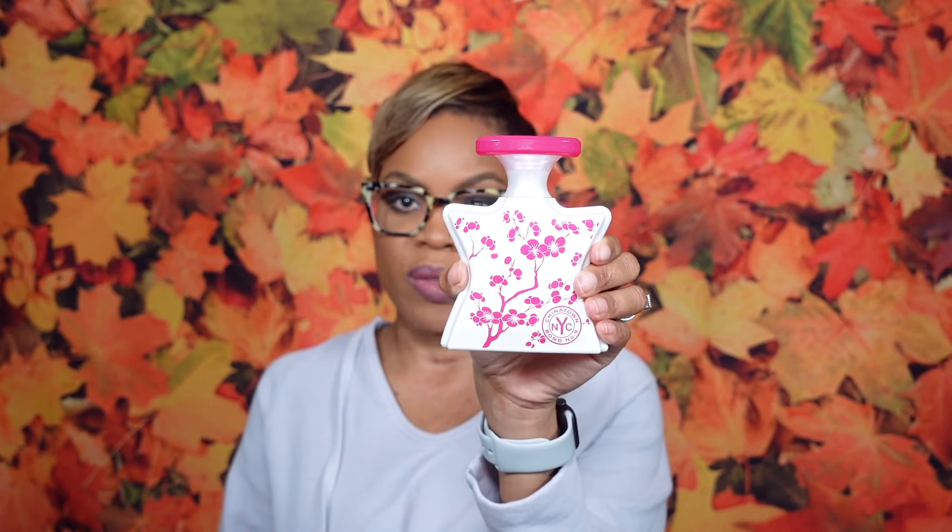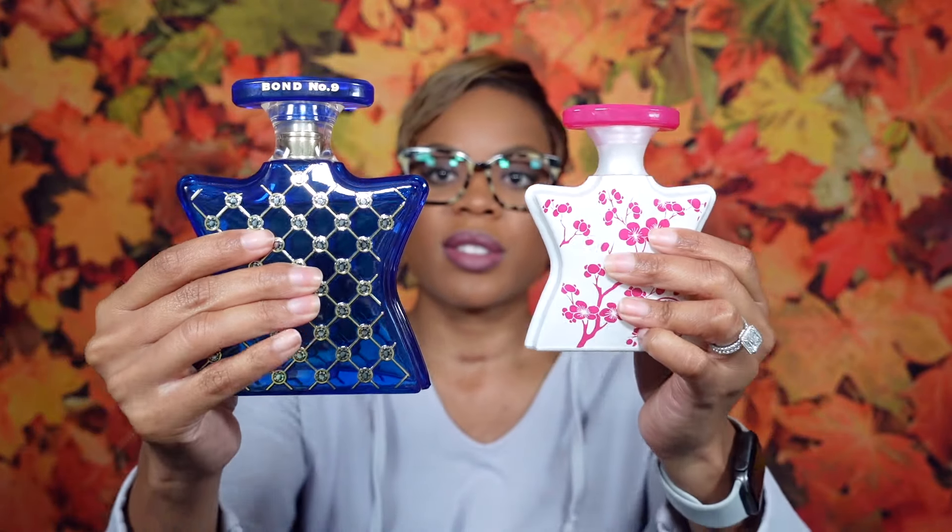Let's talk about sizes and pricing. The 50ml size — which is what I have — is cute and travel-friendly, and retails for $275. The 100ml size retails for $420 for Chinatown. I have my bottle of Nomad here to show the size comparison. The bottles are heavy, which is why I hold them in the middle. By the way, I've already reviewed Nomad on the channel — it's amazing and great for cold weather too.